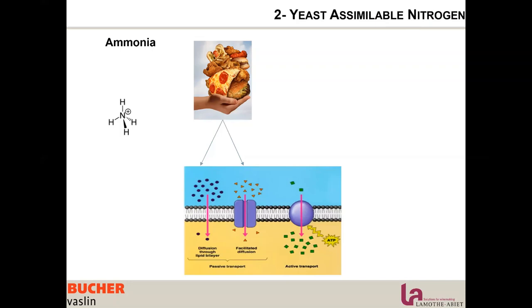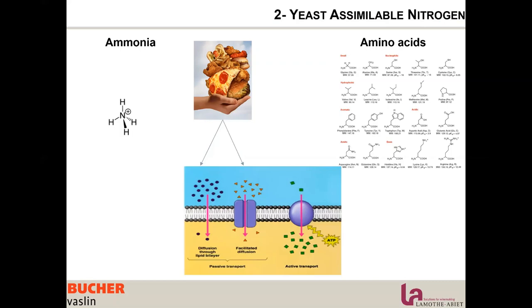The second type of nitrogen yeast can assimilate is amino acids. Amino acids are much more complex and sophisticated molecules — much healthier food for the yeast. They are much harder to assimilate because they are bigger molecules.